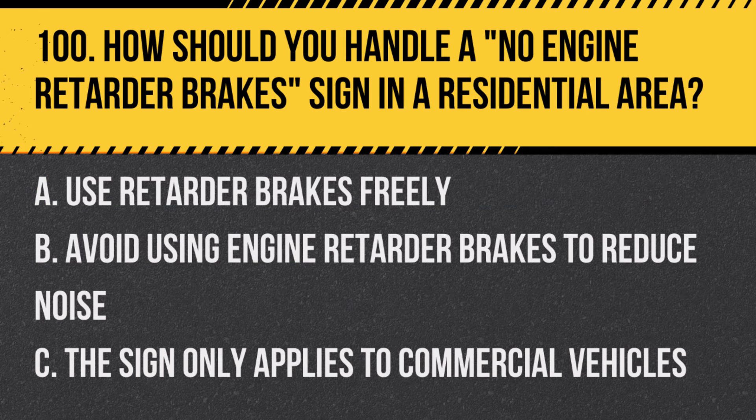Question 100: How should you handle a no-engine retarder brake sign in a residential area? A. Use retarder brakes freely. B. Avoid using engine retarder brakes to reduce noise. C. The sign only applies to commercial vehicles. Answer: B. Avoid using engine retarder brakes to reduce noise. This sign is often placed in areas where noise pollution is a concern.